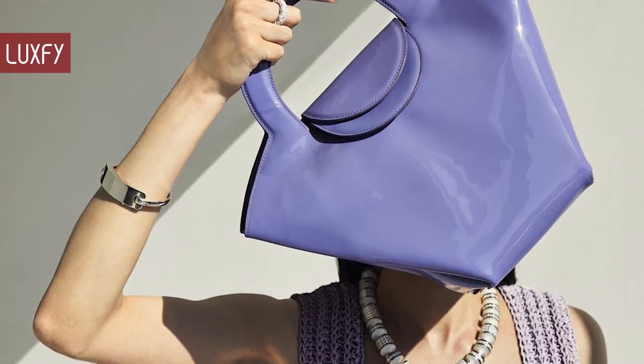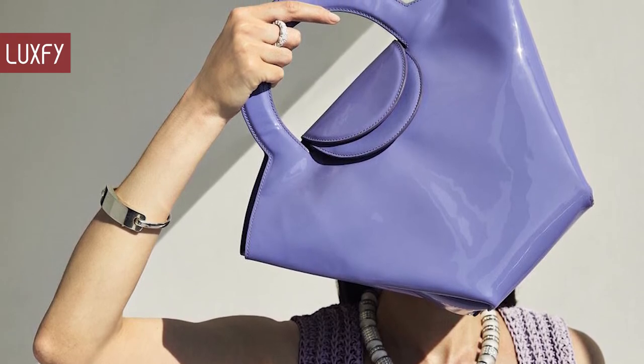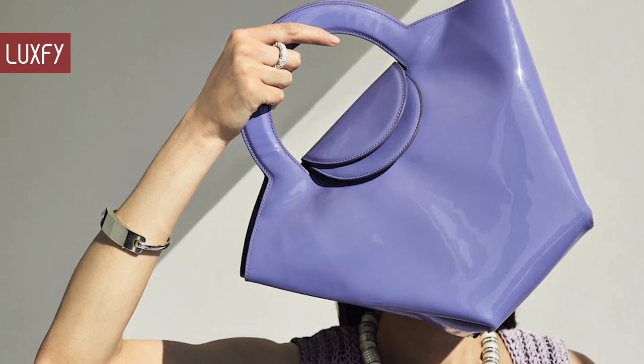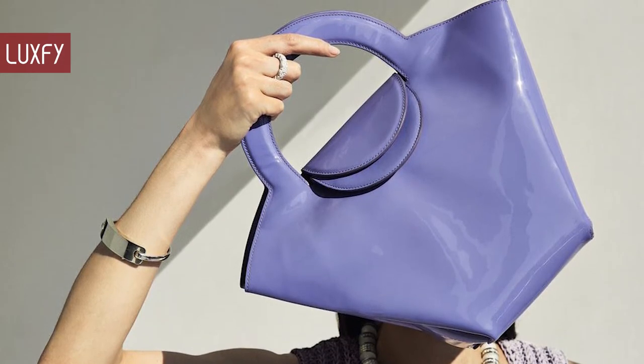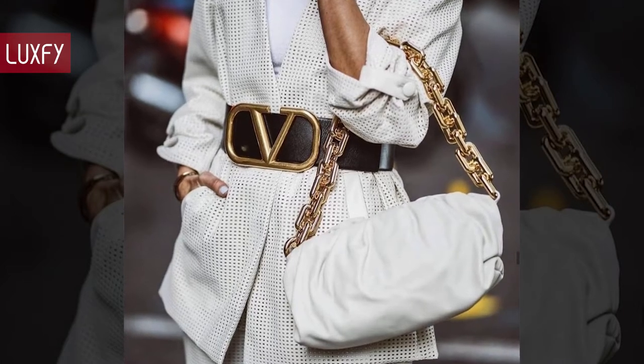The new creative director of the house is Matthieu Blazy. He had been working as Lee's number two and right-hand man since mid-2020, so chances are he won't completely reinvent Bottega. But we'll just have to wait and see. So without further ado, here are the top 10 Bottega Veneta bags from the Daniel Lee era.